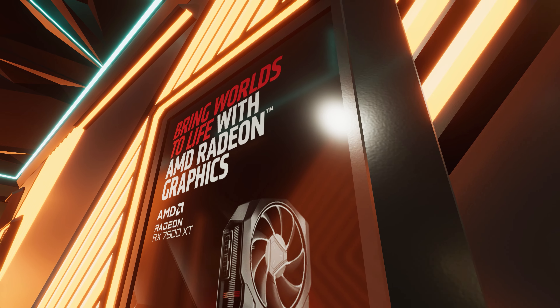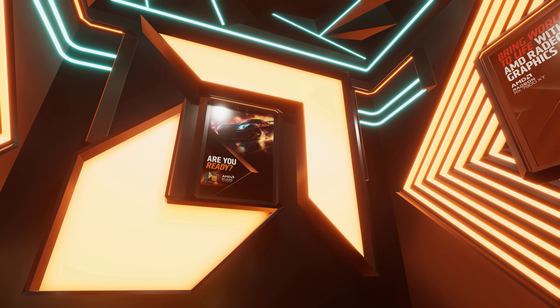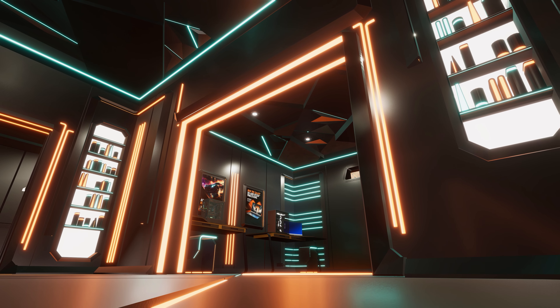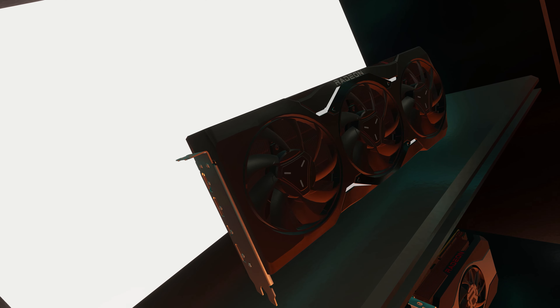And speaking of AMD, our Decorator app has another theme — which, you guessed it, is AMD. Build your, we're assuming, AMD PCs whilst basking in this new look, which we think AMD fans will love.